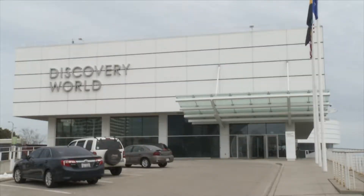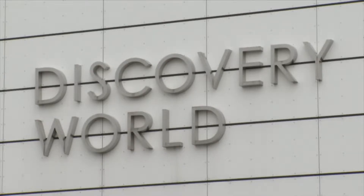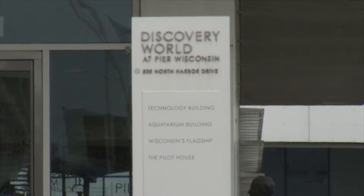Discovery World has so many different fascinating things to see, but for this episode we're going to be focusing our attention on the technology exhibit, the aquarium, the main flagship, and the pilot house.